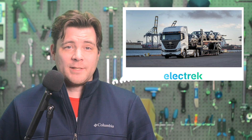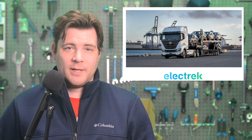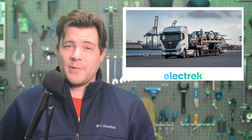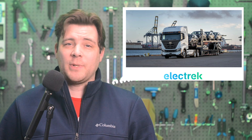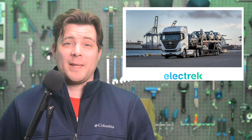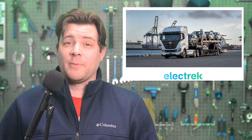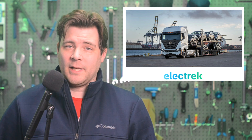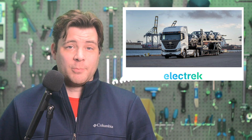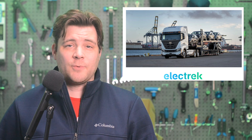Nissan will now be delivering new electric vehicles in fully electric heavy-duty trucks, as part of a new trial with Nikola and Kenworth. The first deliveries will be to Downey Nissan in California, carrying the 2023 Ariya electric crossover, and they will be using Nikola's Tre BEV zero-emission Class 8 truck to deliver the goods. Following the initial run of the four battery electric trucks, Nissan plans to deploy additional trucks in the Los Angeles area. The electric trucks are expected to play a key role in Nissan's aim to be carbon neutral by 2050.